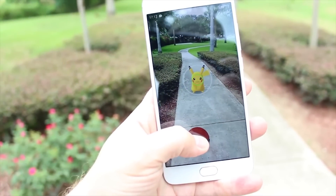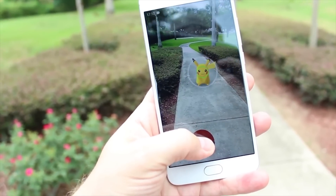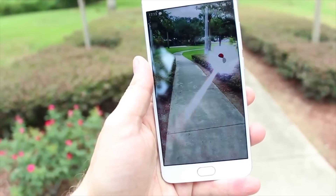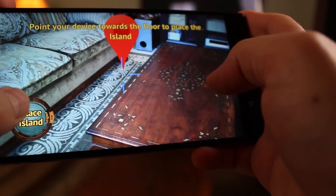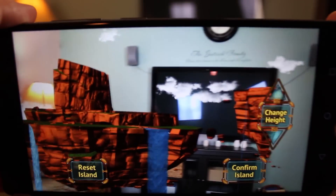When you think of augmented reality gaming, or better known as AR, the first thing that likely pops into most people's heads is Pokemon Go. Without a doubt, Pokemon Go is the most popular AR game of all time, but the mixed reality Pokemon Go creates is far different from what a Tango-enabled device can actually do.